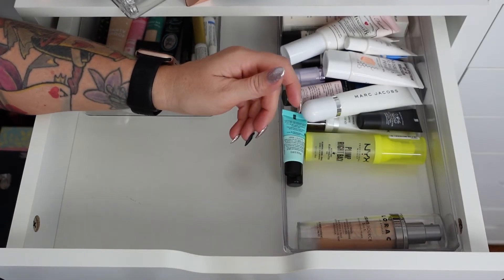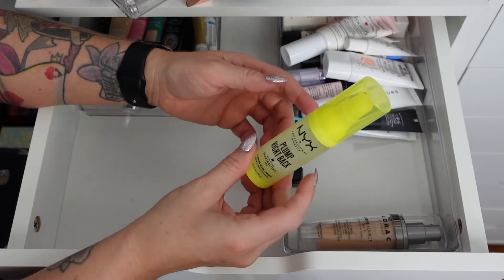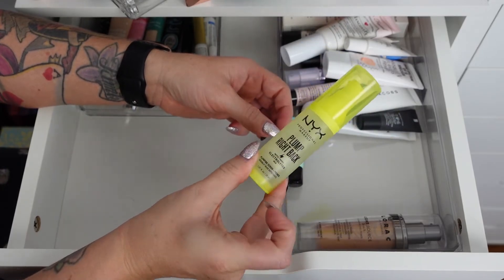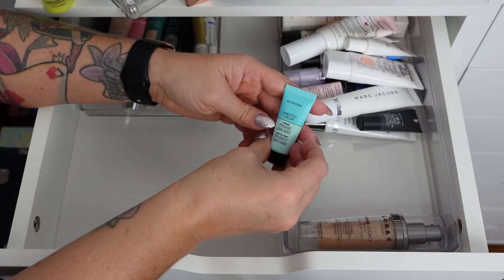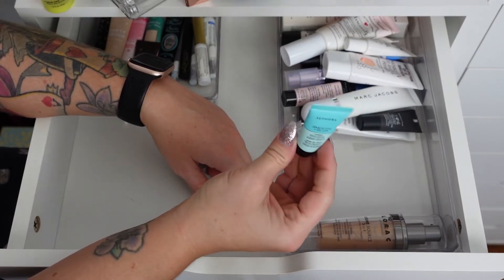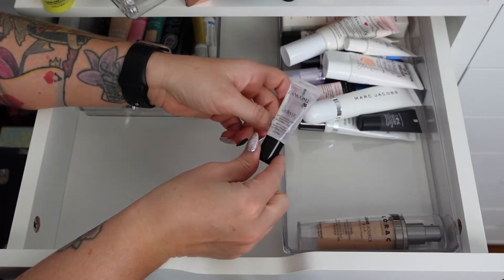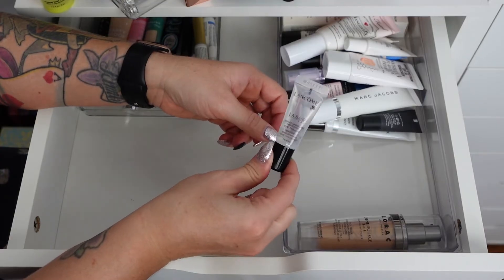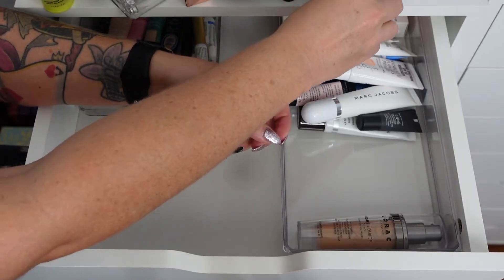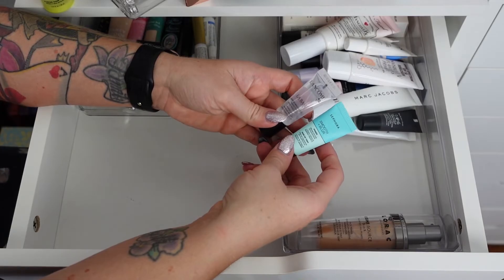The NYX Plump Right Back with Electrolytes Plumping Serum Primer is phenomenal — I'm keeping this one. The Sephora Smooth Blur I just got as a free sample, so I'm keeping it to try. The Lancôme La Base I just got as a sample — I do like it, it's a really nice primer so I'll keep that one. Sample sizes are perfect for travel — I don't know why I didn't grab these for when we went to Texas.